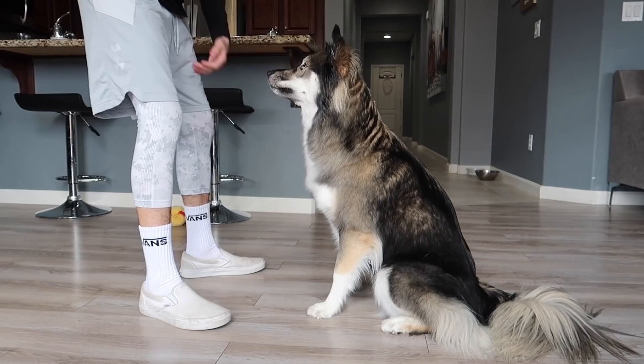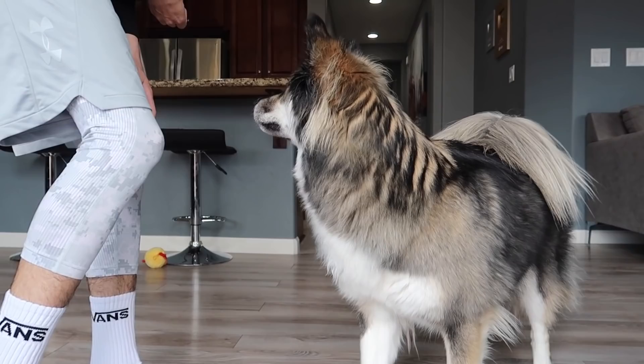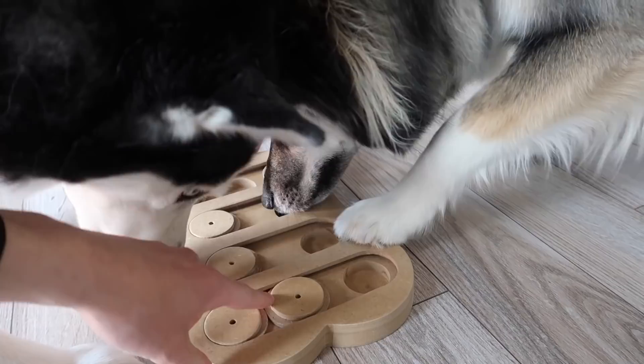Down. Good. Sit. Touch. And... yeah. Touch.